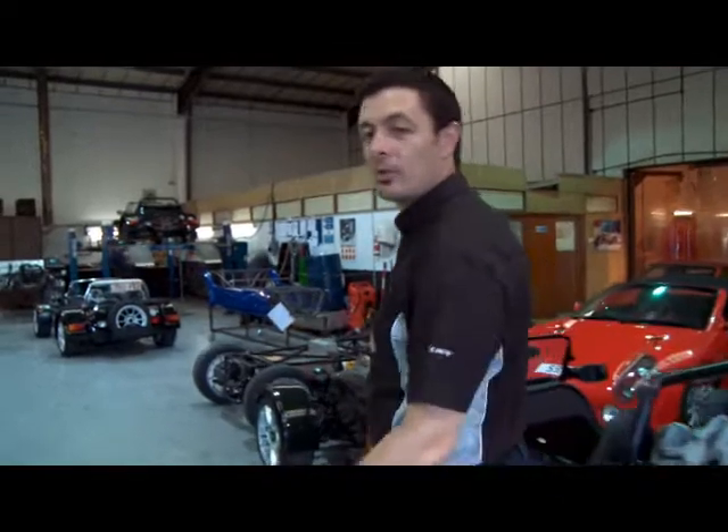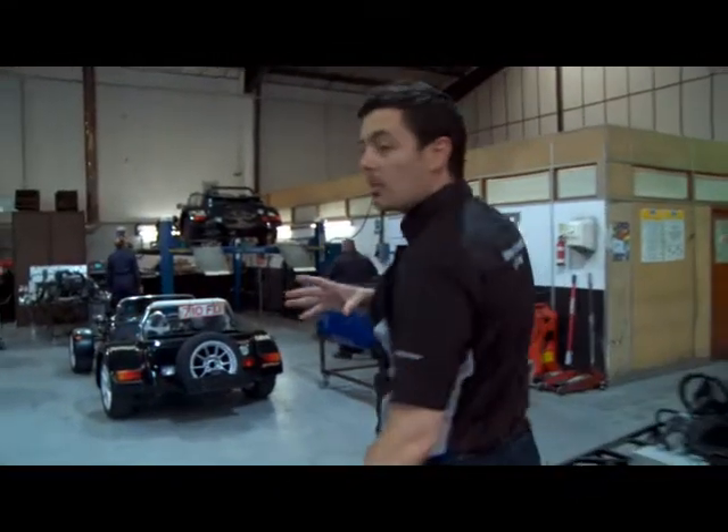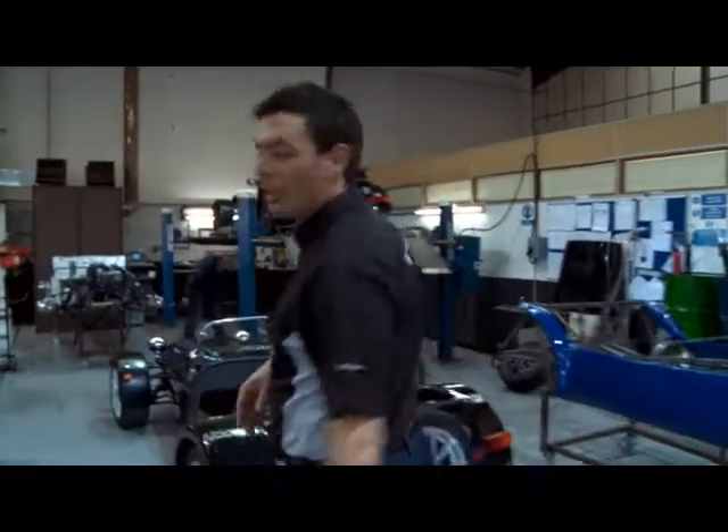This is where we build the car if you haven't got time to build it yourself at home. It's exactly the same as what we offer in kit form — the difference is we build it, or you build it at home yourself.